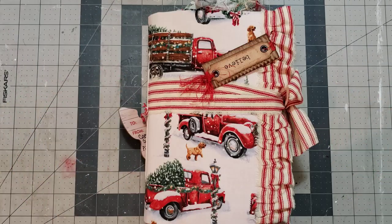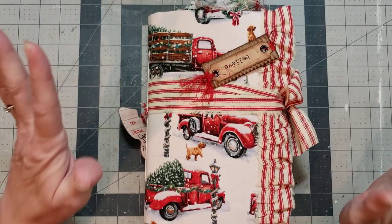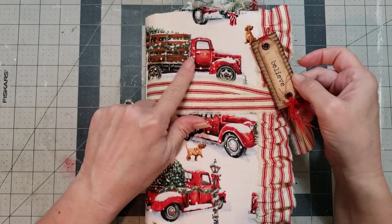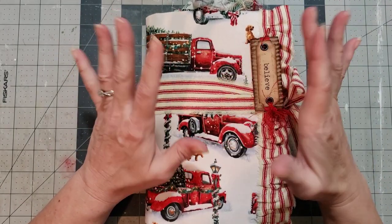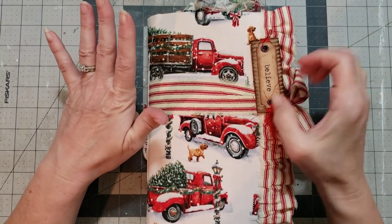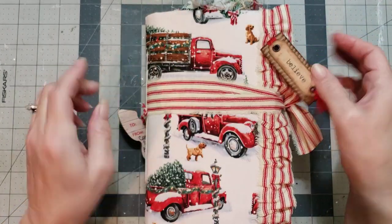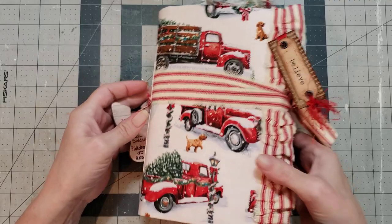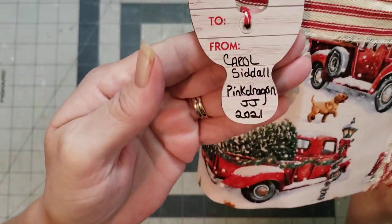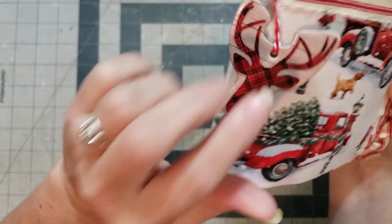I couldn't get the paper off fast enough — look at how stinking cute this is! I love it — look at the red trucks. She has found some fabric like the wrapping paper I found. I'm so excited about this. Look how pretty, isn't that gorgeous? I love that with all the special little details, and she signed it for whoever gets it.